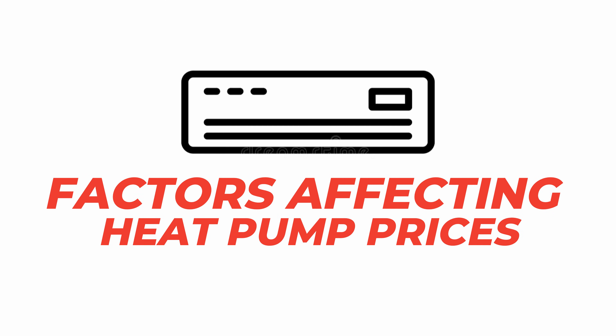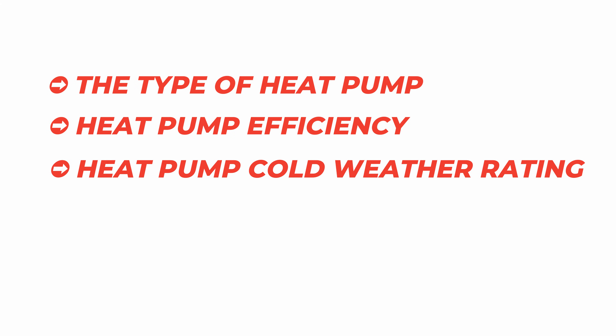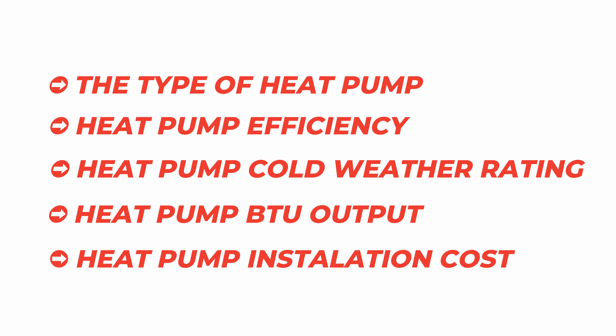Factors affecting heat pump prices. The cost of a heat pump is influenced by five key factors: the type of heat pump, its efficiency, its cold weather rating, its BTU or British thermal unit output, and installation costs unique to each home.